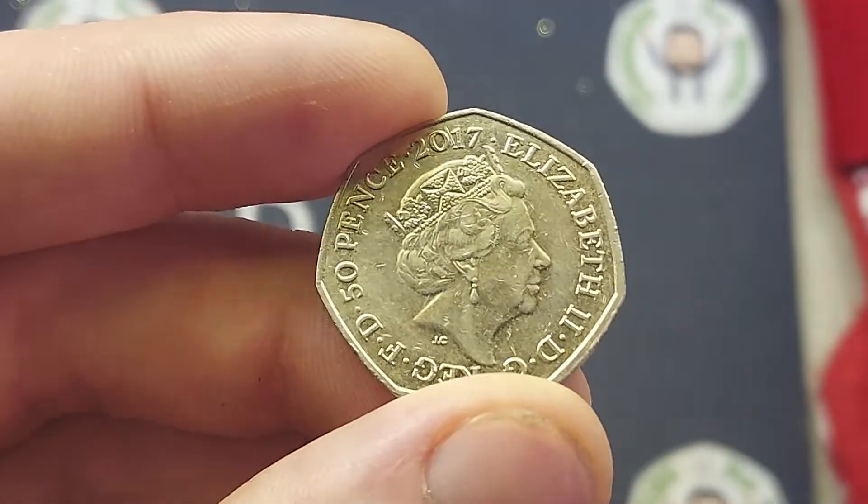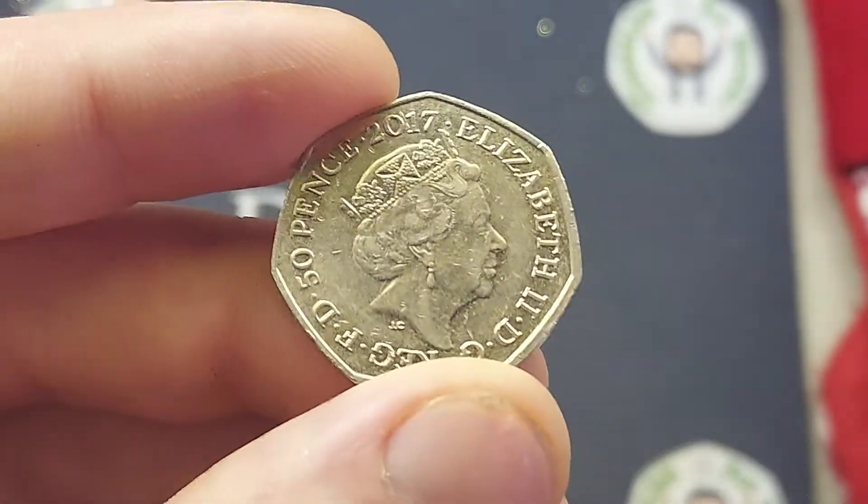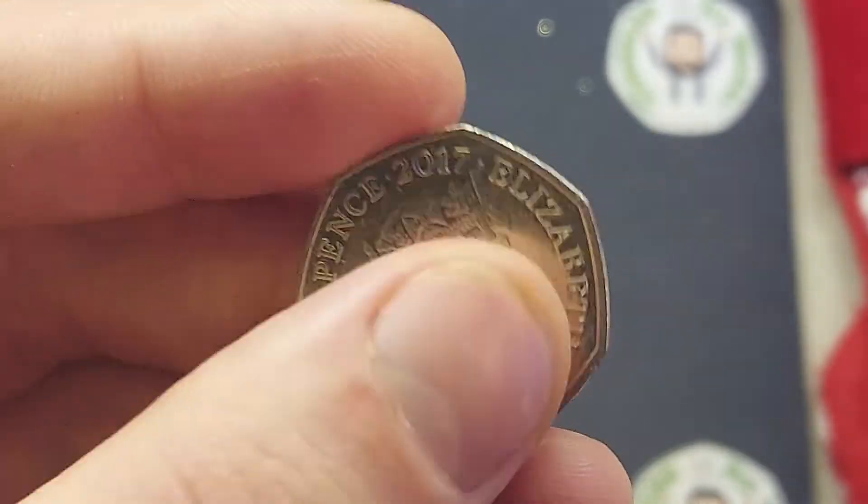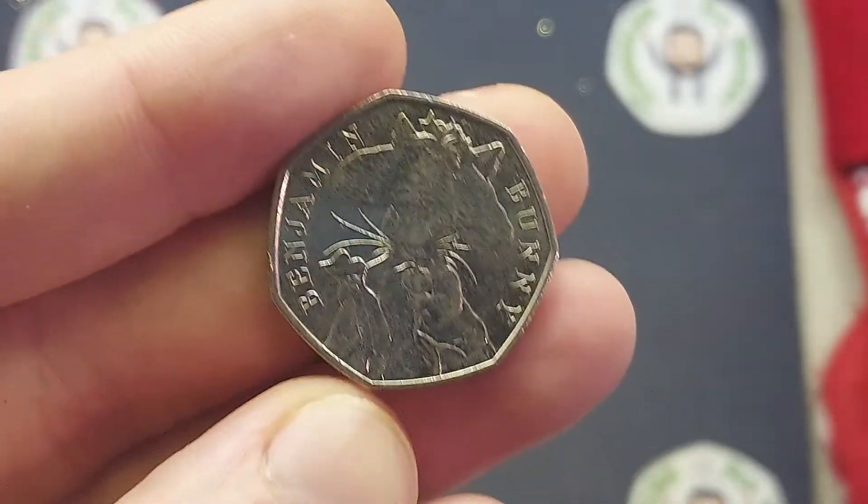Pop it back out into circulation and you never know, you might find a Dan's Dollar signed Benjamin Bunny 50p in your change at home. For all of them that we do find in coin hunts, I'm going to save them until Christmas Day and we will be giving away a few of these signed ones on Christmas Day.